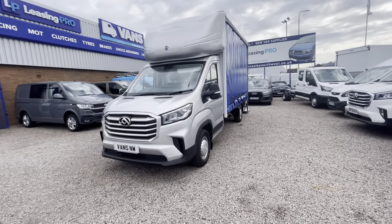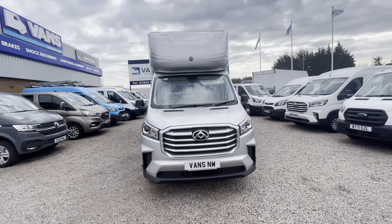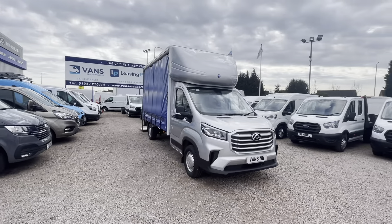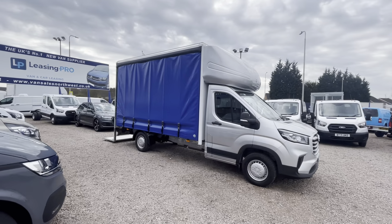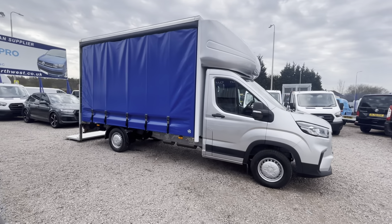Hi, it's Adam at Vans North West. I'm going to talk to you today about a new vehicle in our stock. It's a Maxxis Deliver Nine curtain side body, long wheelbase, and it's in silver metallic.